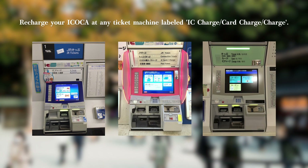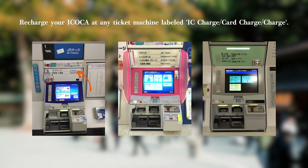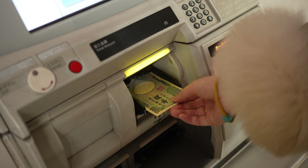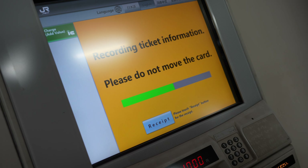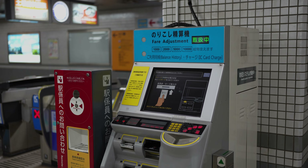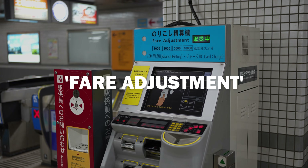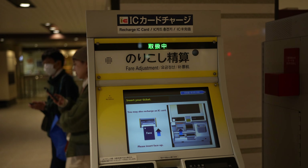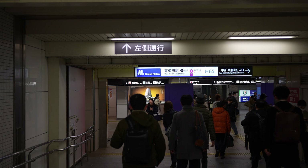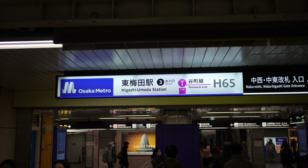You can top up your card at ticket machines as well. This time, look for labels of IC charge, card charge, or simply charge. Choose the recharge amount, insert cash, and the full amount will be added to your card's balance. Pro tip: before exiting a ticket gate at a train or subway station, keep an eye out for a fare adjustment machine. While these are primarily for passengers who bought the wrong ticket, they often allow you to recharge your IC card as well. So if you find yourself low on balance and unable to exit the gate, look for a fare adjustment machine nearby.